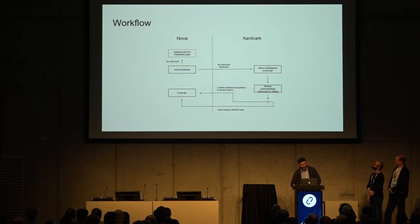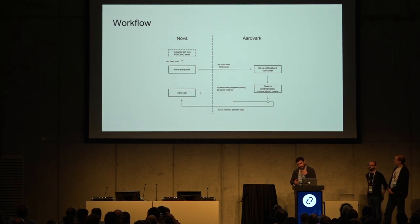Let me show you how Aardvark works. As soon as Nova understands that there are no resources available for a requested server, it sets it into a pending state and notifies Aardvark, which in turn terminates some preemptible instances to free up space and then rebuilds the server that was set into the pending state.